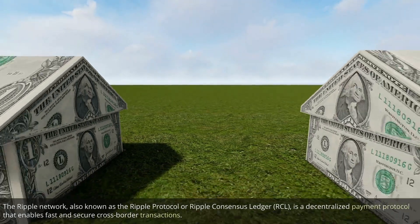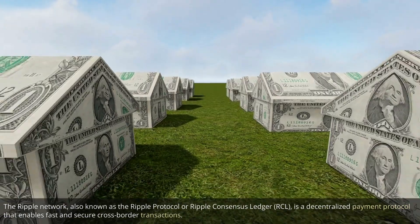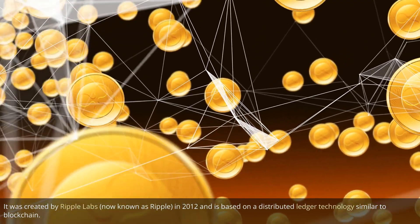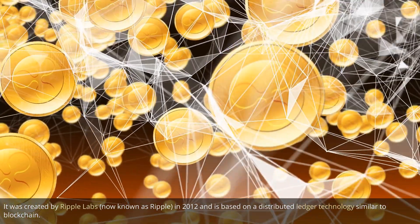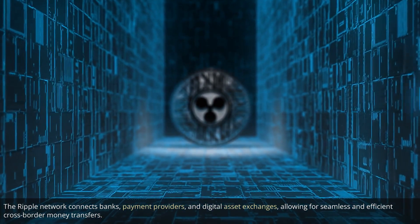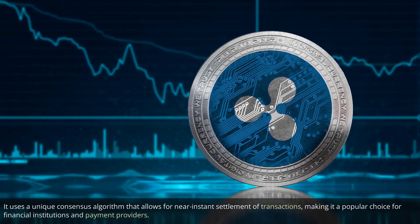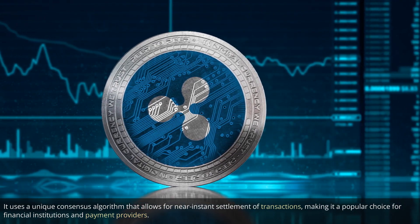The Ripple Network, also known as the Ripple Protocol or Ripple Consensus Ledger (RCL), is a decentralized payment protocol that enables fast and secure cross-border transactions. It was created by Ripple Labs, now known as Ripple, in 2012, and is based on a distributed ledger technology similar to blockchain. The Ripple Network connects banks, payment providers, and digital asset exchanges, allowing for seamless and efficient cross-border money transfers. It uses a unique consensus algorithm that allows for near-instant settlement of transactions, making it a popular choice for financial institutions and payment providers.